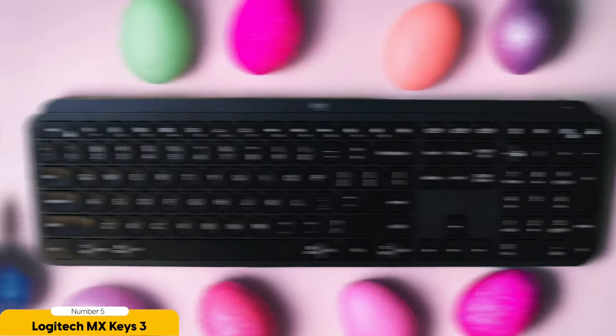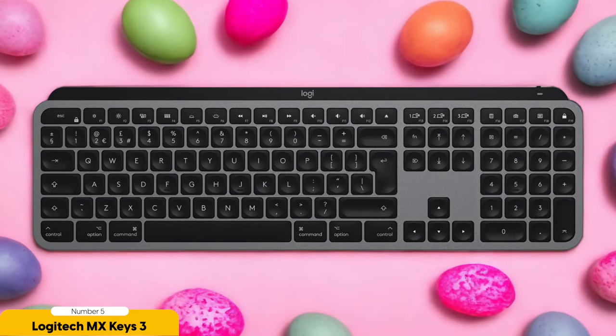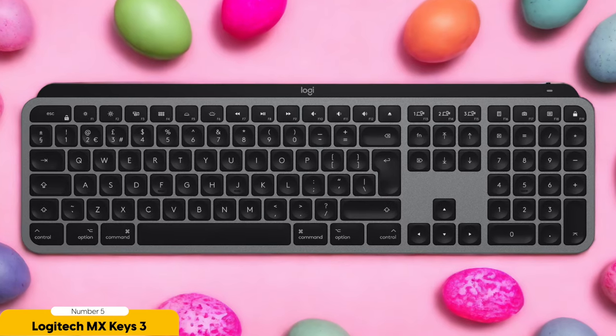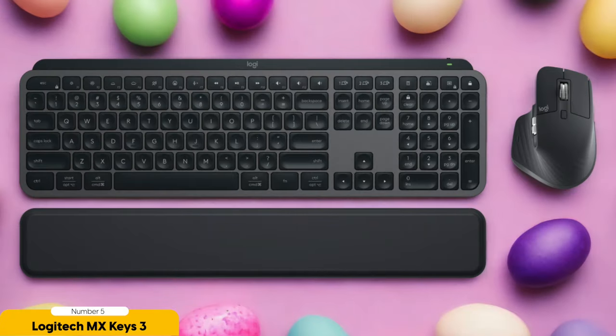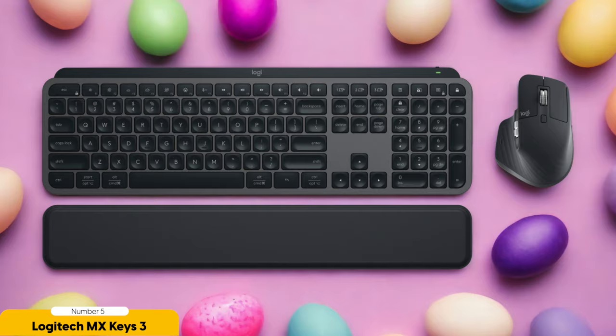And let's not forget about its sleek design. The MX Keys 3 is so slim and stylish, it's like the James Bond of keyboards, adding a touch of sophistication to any workspace. The backlight sensing feature automatically adjusts the brightness based on the lighting conditions in your surroundings, so even in a dimly lit room you'll always be able to see the keys clearly.